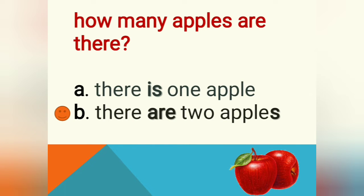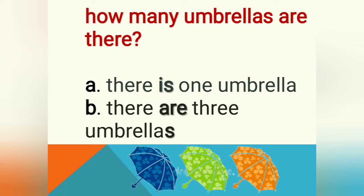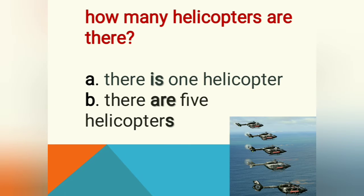Yes, of course, because it's more than one — it's two — so we choose B: there are two apples. Next, how many umbrellas are there now? The umbrellas are so pretty, aren't they? The answer is B — there are three umbrellas: one, two, three. How about the helicopters? Let's count together: one, two, three, four, five — so your answer is B, there are five helicopters. Good job!